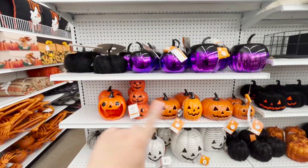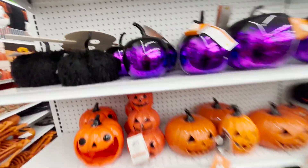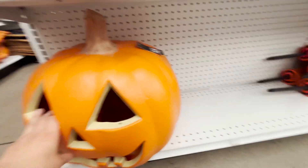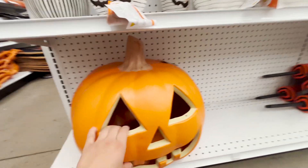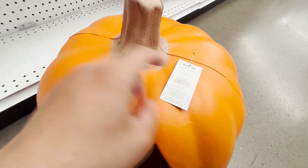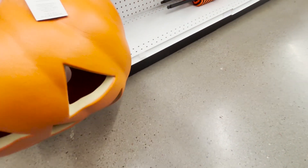They have a lot of decorations. I like how this looks — glass. I like this one; I've seen a lot of these at home. Big pumpkin — this is $79. I'm assuming it's 50% off, so it's probably going to be like $40, because that's how much I've seen it in other places.